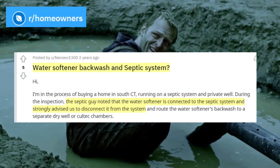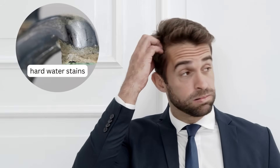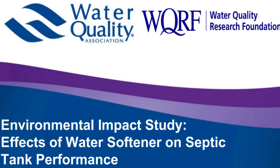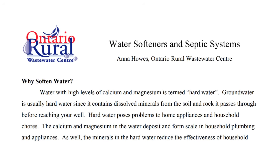You may have heard rumors that water softeners are potentially harmful to septic systems, which might leave you confused about how to deal with hard water. Well, worry no more. Today, we'll be taking a deep dive into the research surrounding water softeners and their effect on septic systems without any technical jargon. So sit back, relax, and let's get started.